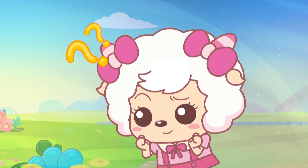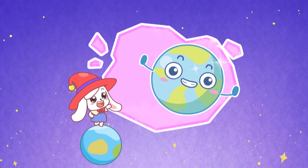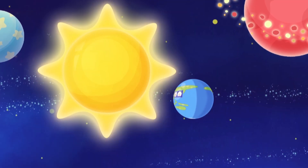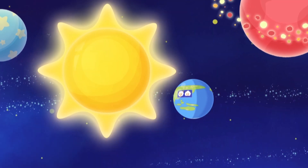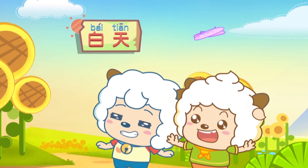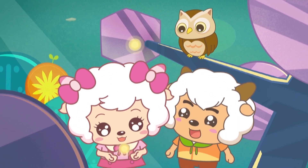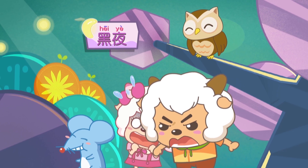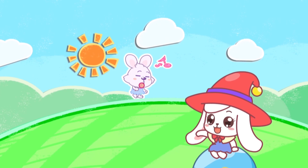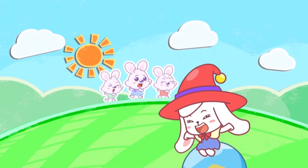Wait! What does rotation mean? The Earth spins on its axis from west to east! That movement is called rotation! The side which faces the sun is experiencing day, while the side which faces away from the sun is experiencing night! The two opposite sides each get their turn.